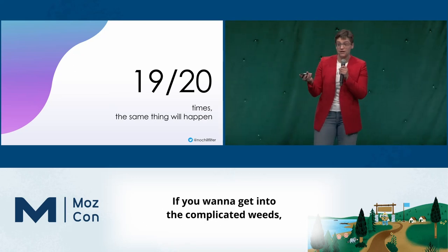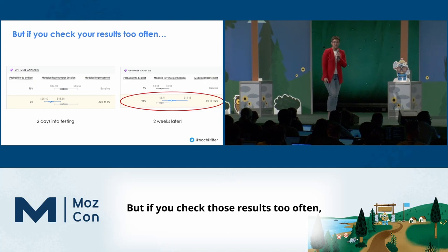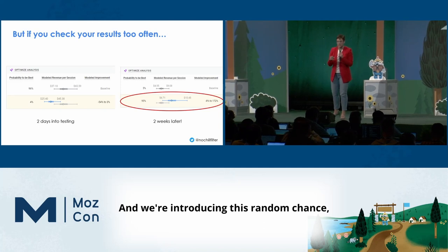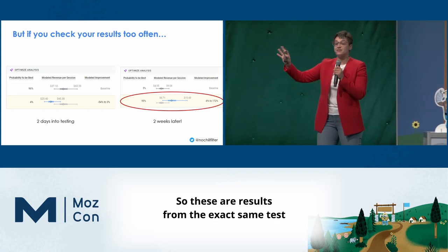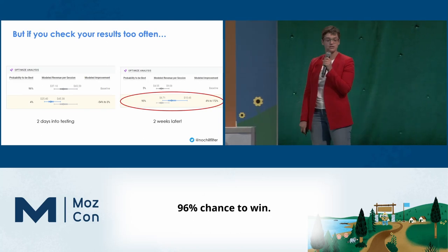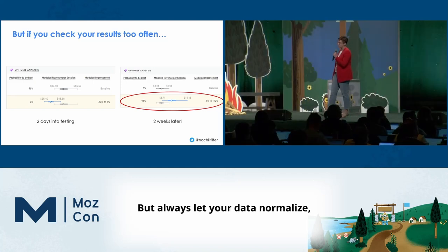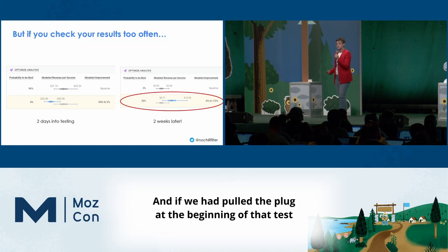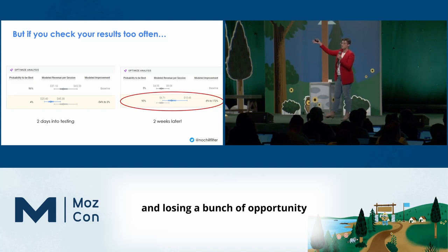That's really all we're talking about with statistical significance — it's not that complicated. But if you check your results too often, we're doing what's called a repeated significance test, introducing random chance that at the moment we check, it just happens we have a winner. These results are from the exact same test taken two weeks apart. On the left, the control is the winner at 96% chance to win. But two weeks later, lo and behold, our test version was the winner — and if we'd pulled the plug early, we would have lost a bunch of money and opportunity.